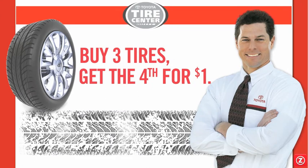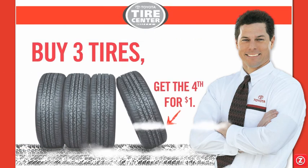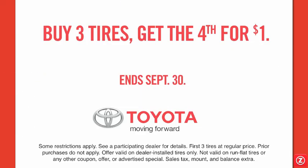And best of all, if your tires need replacement, you can come in today and take advantage of Toyota's limited time buy three, get the fourth for a dollar promotion. That's right, you buy the first three tires and the fourth is only a dollar. Hurry — this offer ends September 30th.